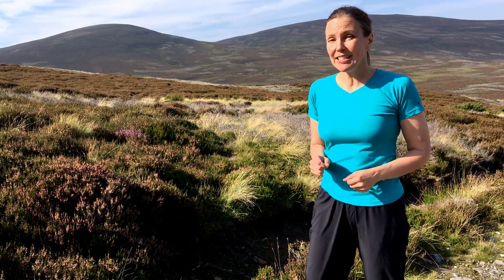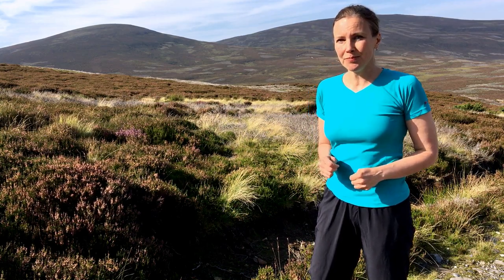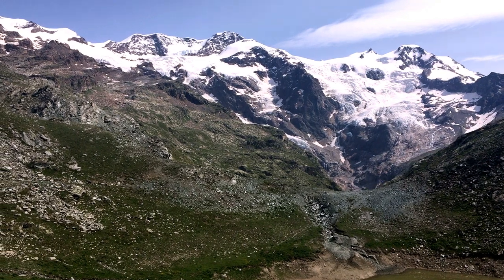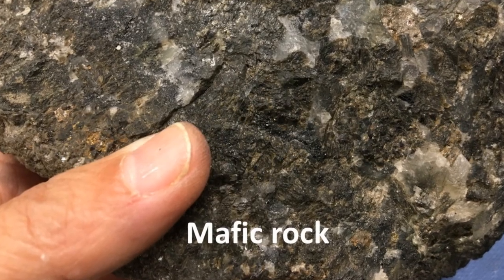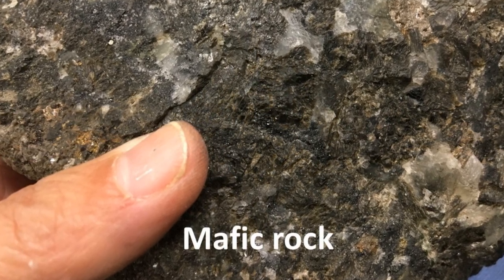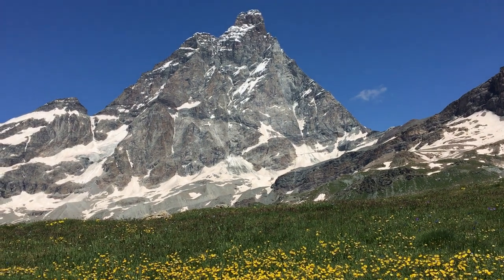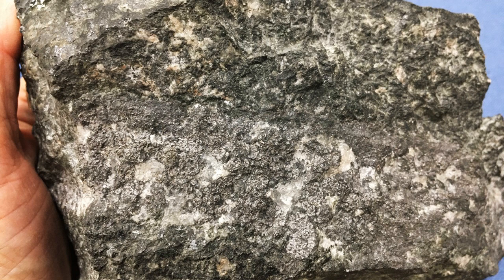But to understand why, we first have to look into how nickel deposits form. In the Earth's crust, nickel is mostly present in tiny amounts in so-called mafic and ultramafic rocks, which basically means rocks containing a lot of dark minerals and very little or no quartz. These rocks make up the vast majority of the oceanic crust, but the continent contains some of these rocks too, either as intrusions formed during past magmatic events or as remnants of oceanic crust caught up in mountain building processes. Nickel deposits come in two main types: magmatic sulphide deposits and laterite deposits.